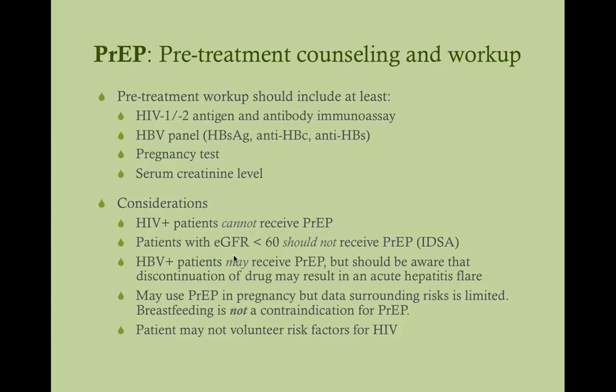Patients who have a GFR of less than 60 really should not get PrEP, according to the Infectious Disease Society of America. This is because tenofovir is nephrotoxic, and if their kidneys are already struggling, you don't want to add that burden.